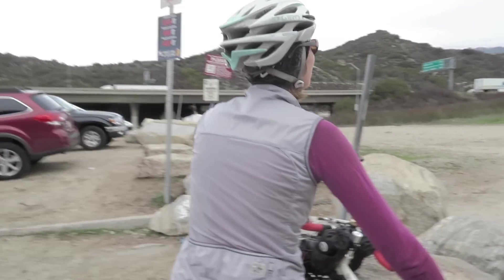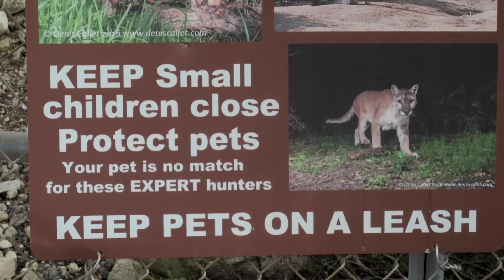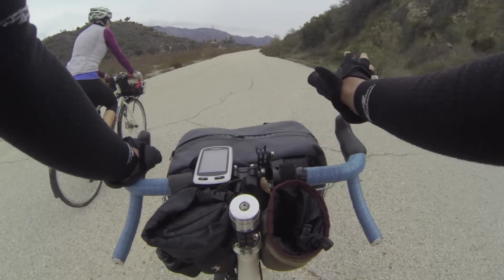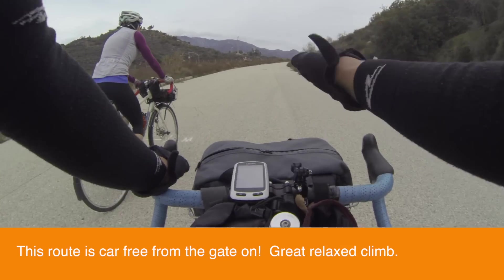Are you ready to do some gravel grinding in LA? I am! Let me adjust my trusty mirror. That's for the mountain lions, right? It is! So this first part is pretty mellow at about 4 to 5 percent, and then it gets really really steep — like stupid steep — and then it just stays kind of sort of steep.